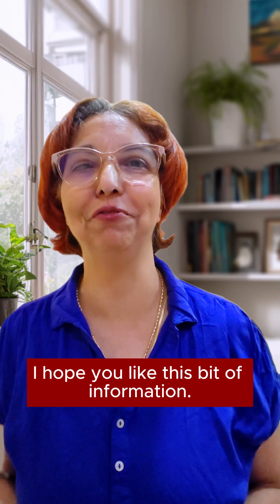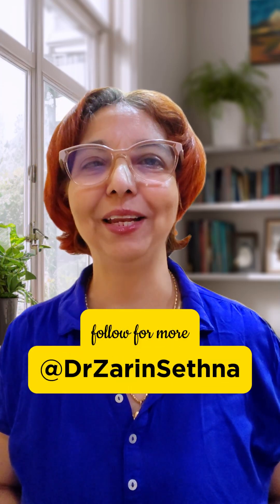I hope you like this bit of information. Thank you and have a happy day.